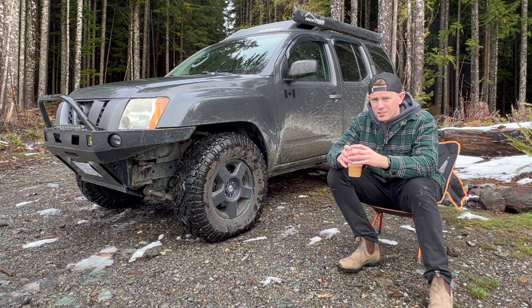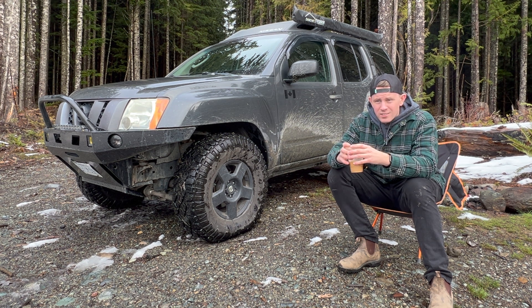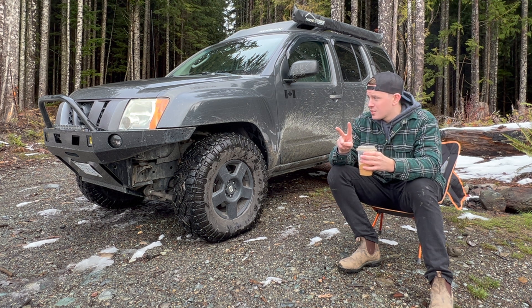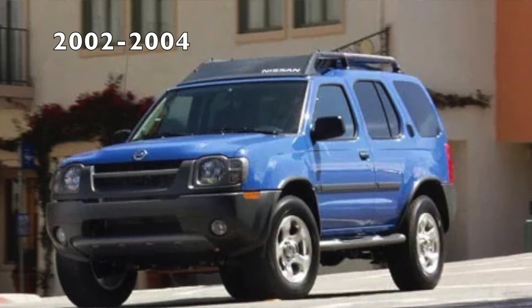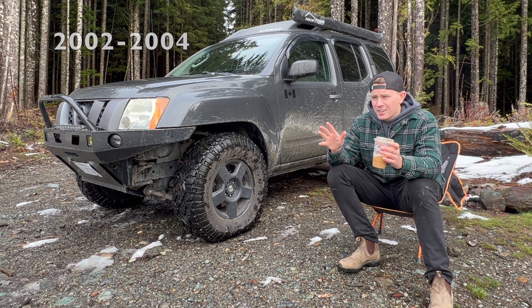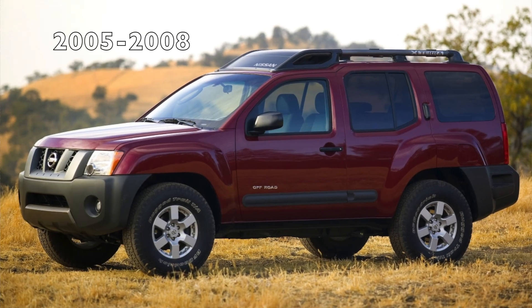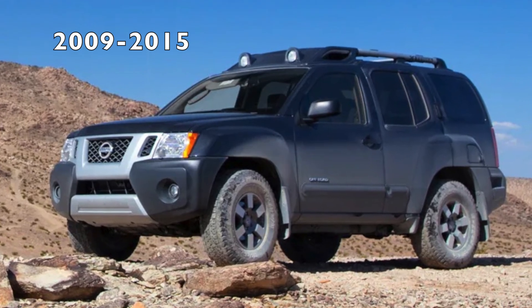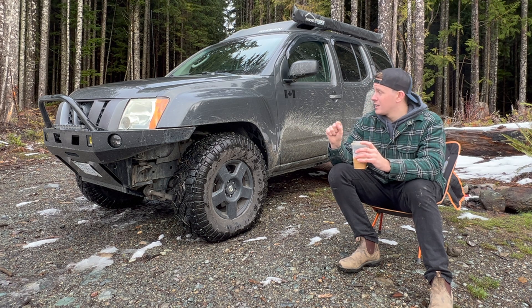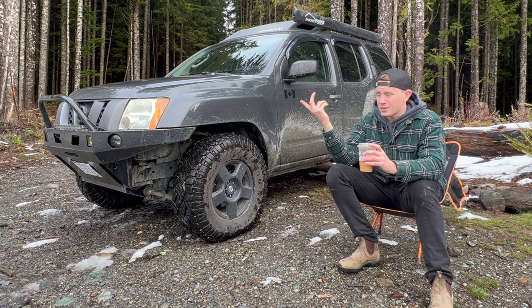I've always just liked the look of Xterras — first gen, second gen, all of them. There are only two generations but four different looks. There's the first gen, then they got a facelift with circle headlights, sometimes called the 1.5 gen. Then from 05 to 08 there's that grille that bulges out a bit, and from 2009 to 2015 they changed it up again. This one, the bulgy grille, is probably my least favorite look honestly.